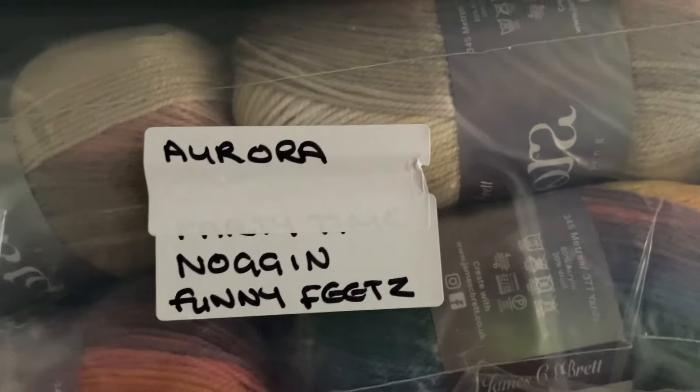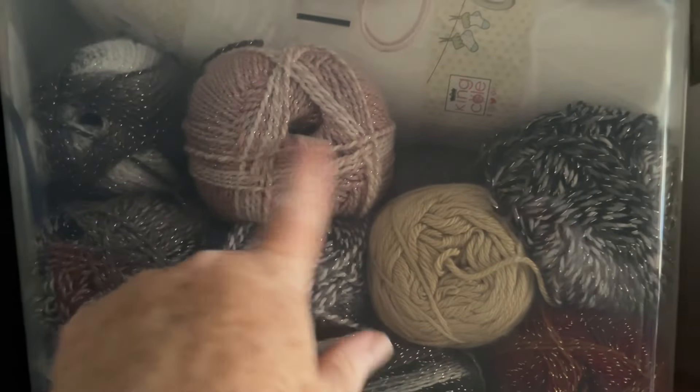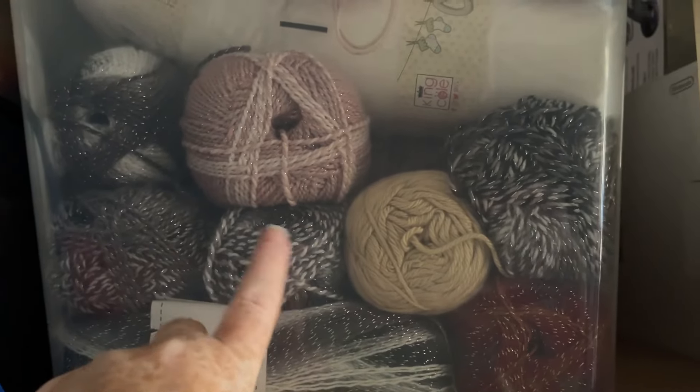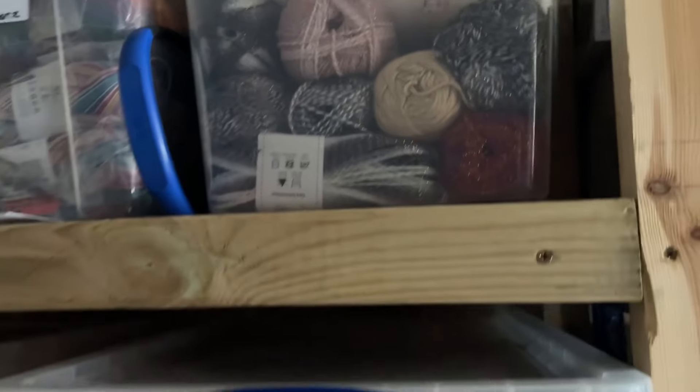This is all Aldi. We've got Aurora, Noggin and Funnyfeet's in there because I don't have great deals. And these are not actually on — a lot of these. I've got 11 balls of that and I didn't list it — I wasn't sure if I wanted to keep it or not.